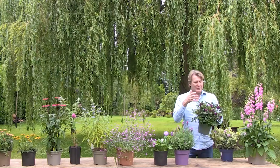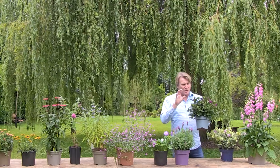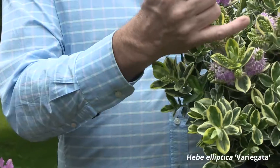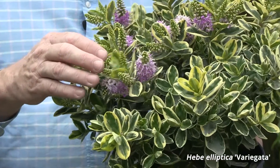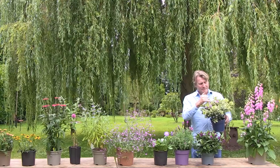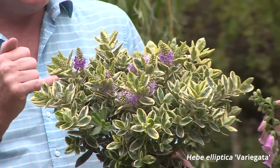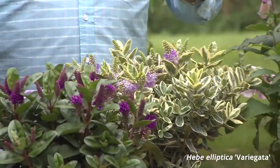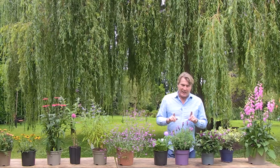Hebes will flower right the way into the first frost, so there are lots of different varieties to choose from at the garden center. Here's another favorite — a variegated one, Hebe Franciscana, also known as elliptica variegata. You get masses of buds and flowers; just here are the buds and then there are the flowers opening up. You really do get a lot of bang for your buck with Hebes.